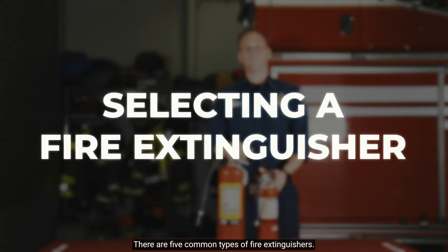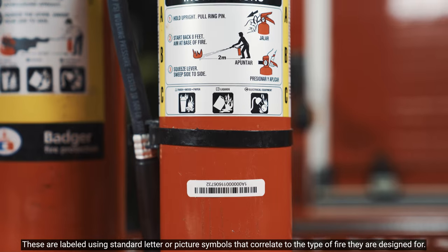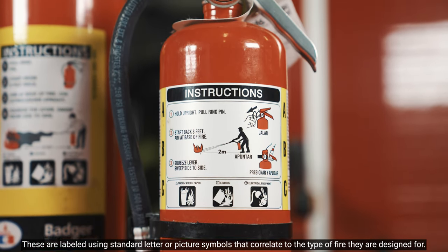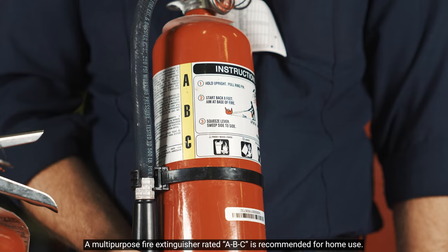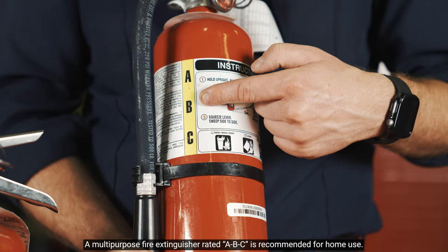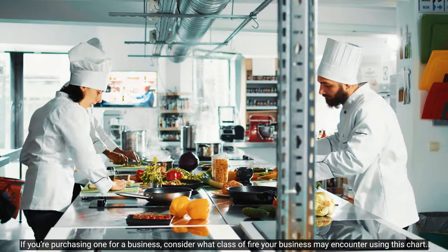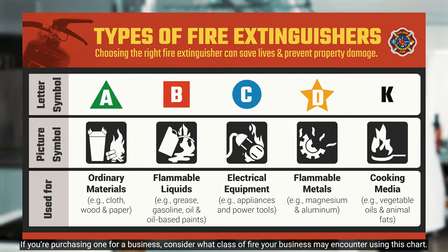There are five common types of fire extinguishers, labeled using standard letter or picture symbols that correlate to the type of fire they are designed for. A multi-purpose extinguisher rated A-B-C is recommended for home use. If you're purchasing one for a business, consider what class of fire your business may encounter using this chart.